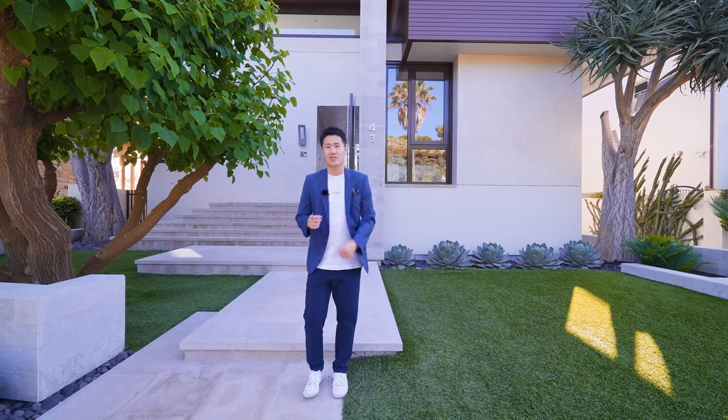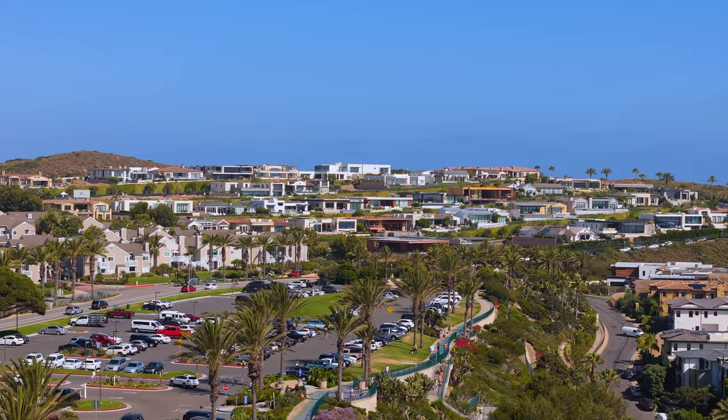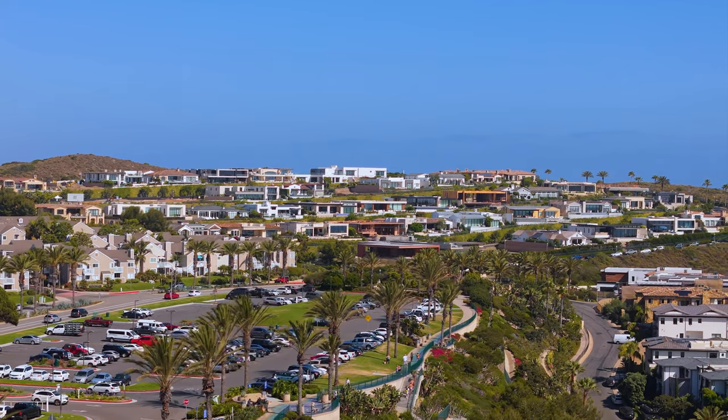Hello everyone, I'm 小浩. Today is our first time to show you a city called Dana Point. It's a very famous city. You can get here from Laguna Hills, Laguna Beach, or Newport.